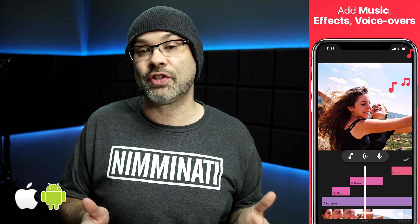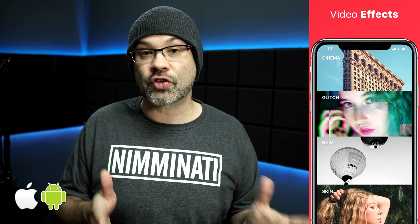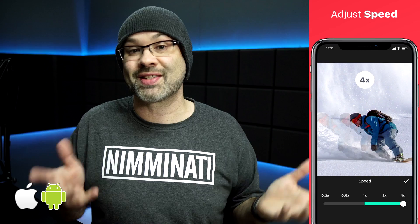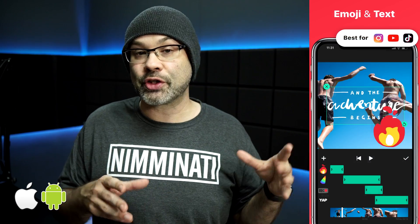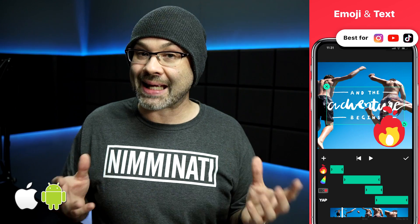Next up on the list is InShot. InShot is a really easy to use and fun app. It's really good for both YouTube and social media platforms like Instagram. It allows you to work in squares or a normal video ratio which is 16 by 9. It's not a complex editor, but it does get the job done. It allows you to trim your video or cut parts out of the middle. You can add music, you can add text. This is also great for memes and voiceovers. And because it works well making Instagram content, InShot comes with a ton of video filters.